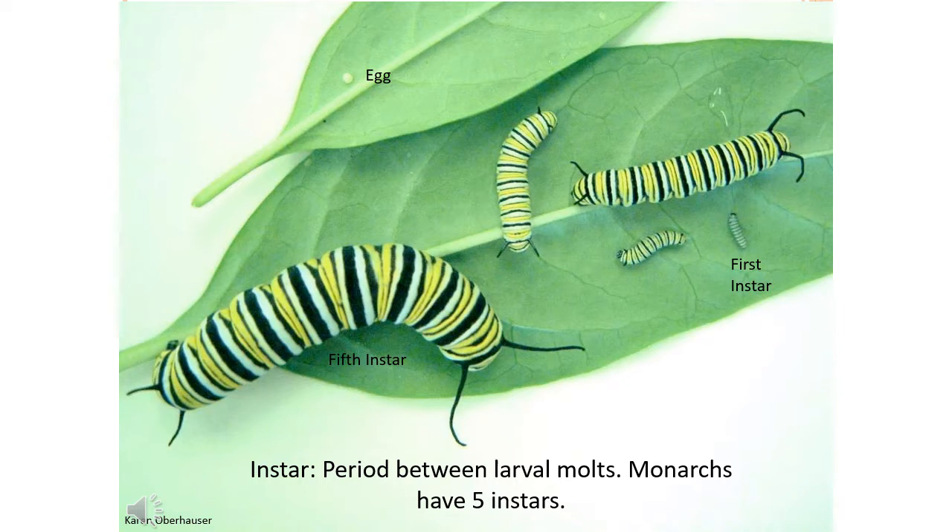Monarch larvae are hard to spot when they first hatch, smaller than your pinky nail — they look like little gray worms on a leaf. First and second instar caterpillars have a distinct eating pattern: they will chew small holes or crescent shapes into the leaf, which can often be the first indicator that a milkweed plant is hosting monarch larvae.